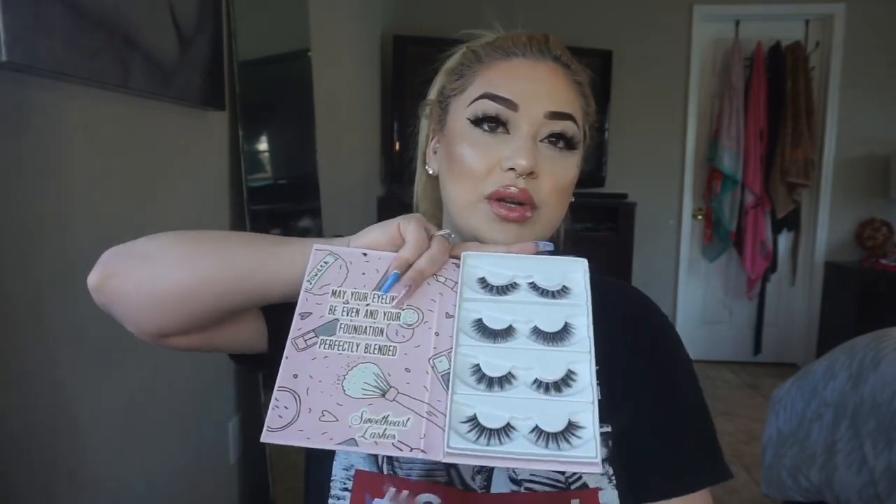I'm going to be talking about this company called Sweetheart Lashes. I've purchased lashes from them before — I follow them on Instagram and their lashes are just amazing. I saw they had a sale going on so I went to the website. Some of these lashes were like $12.